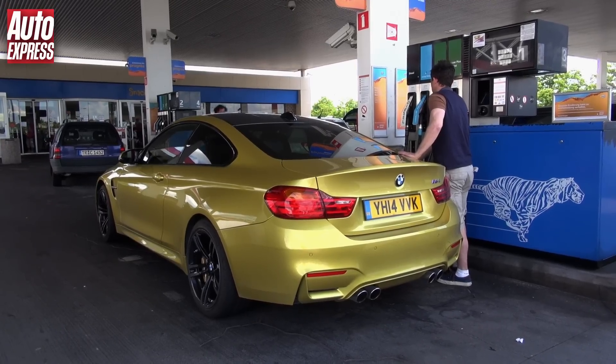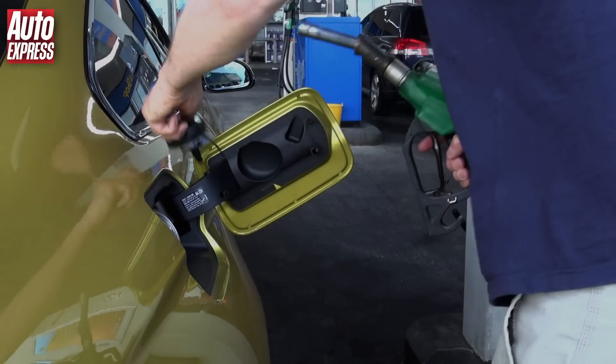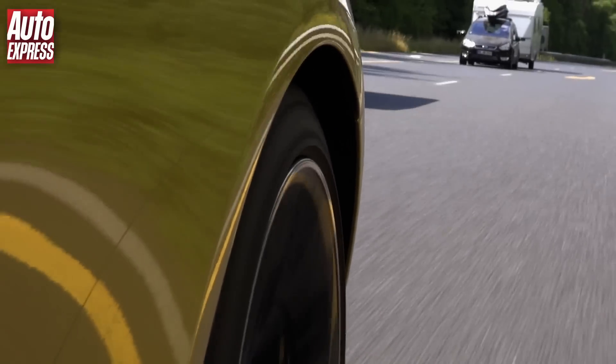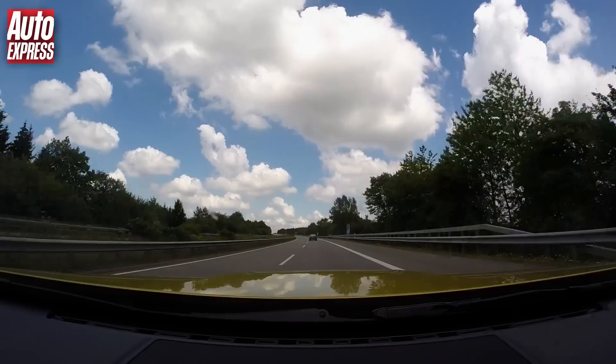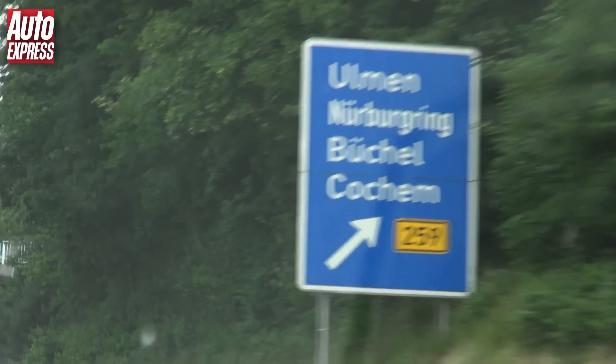BMW has given the M4 a turbo engine for improved efficiency and say it can go 108 miles further on a tank of fuel than the old V8. Later in my journey I will see just how close I can get to the official economy figure of 34 miles per gallon. Although what I was about to do next wasn't really conducive to an eco test.